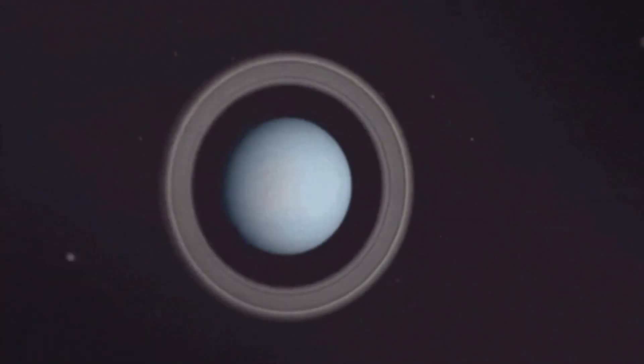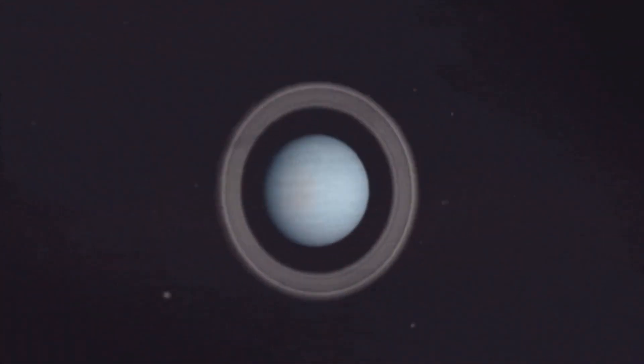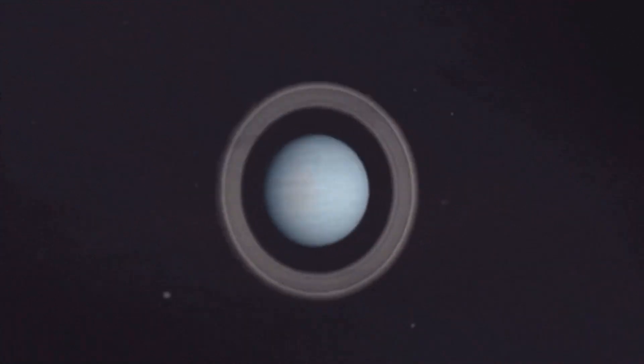Uranus is the third largest planet and also the smallest gas giant. The thing about Uranus that is so famous is its wacky axis of rotation — its axis is tilted sideways compared to other planets. Uranus has 27 moons.